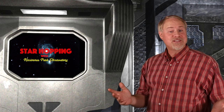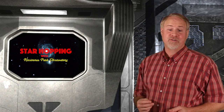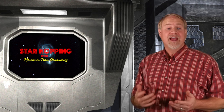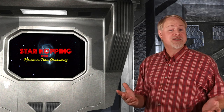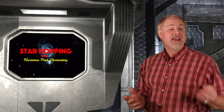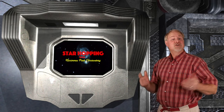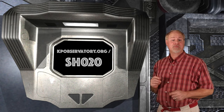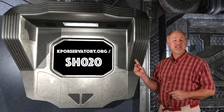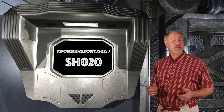So we're 20 episodes into the Star Hopping series, and I'd really like to get your feedback on the show thus far. This is your show, and it's important to us to know that we're serving you as best as we possibly can. Your comments and suggestions will let us improve, and allow us to tailor our astronomy content to best meet your needs. Please take a minute to send us your comments on the show notes at kpobservatory.org/sh020, or in the comments section for this episode here on YouTube.